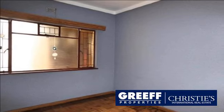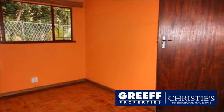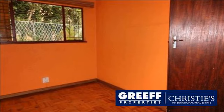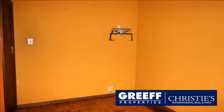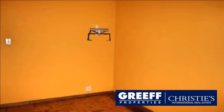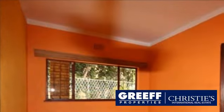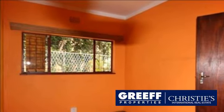Asking price R1,195,000. For more information on this property or to arrange a viewing, please contact us.